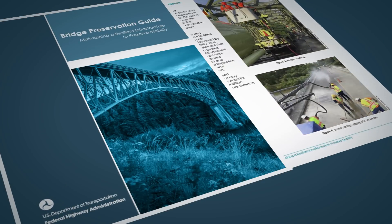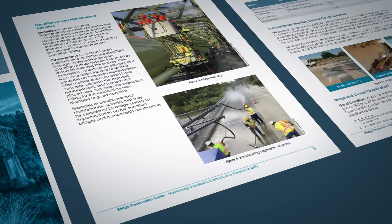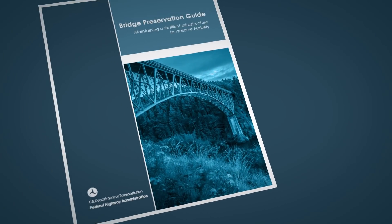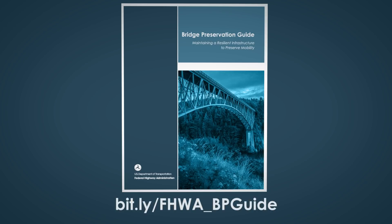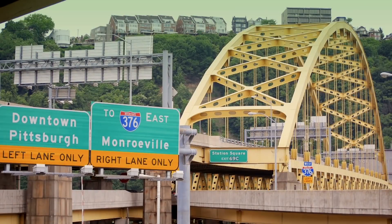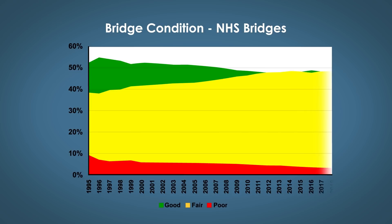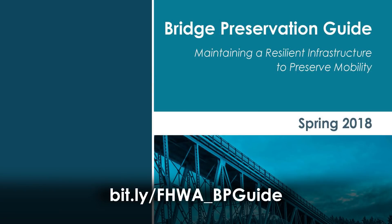The Federal Highway Administration has also created the Bridge Preservation Guide, which defines preservation terms and identifies commonly practiced bridge preservation activities. It also provides guidance on establishing or improving an existing bridge preservation program as part of an asset management program. If you look at the bridge condition trends for NHS bridges per NBI since 1995, as our inventory ages, the population of bridges in fair condition is increasing. Bridge preservation is the only way we can slow this increasing trend. For more information, refer to the Bridge Preservation Guide found online.